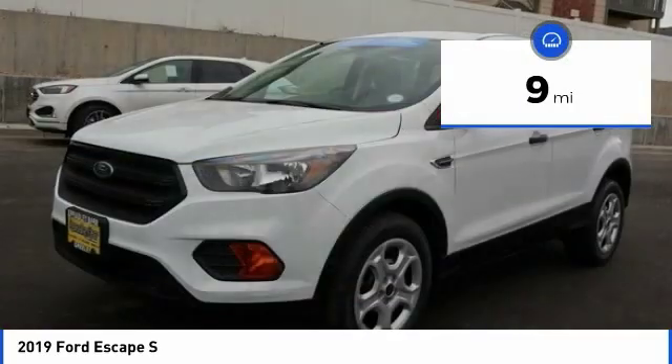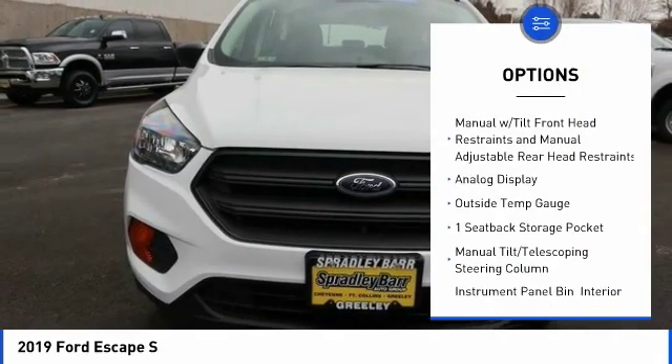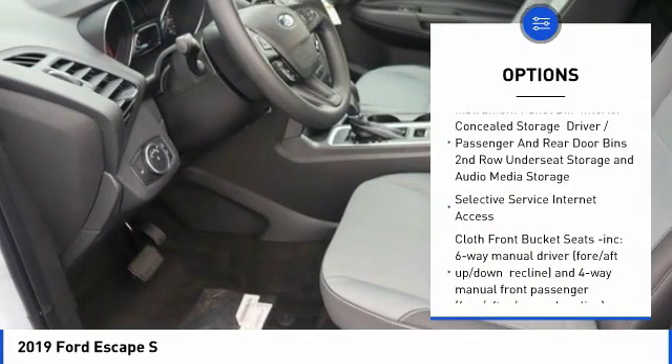This vehicle has less than 100 miles. Here are some of this vehicle's great options: trip computer, compass, day-night rear view mirror, outside temperature gauge, black door handles, four-piece floor mat set.